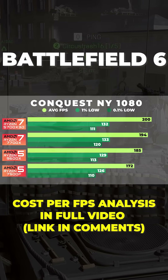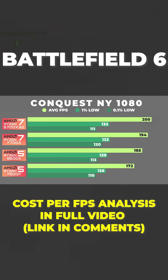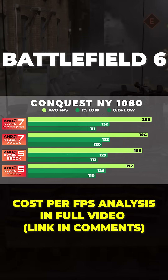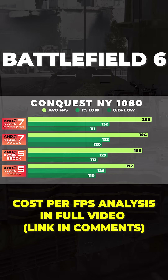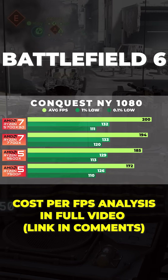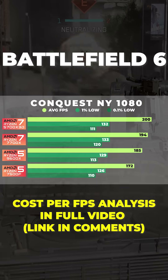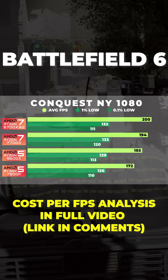Here's how everything shook out. Starting in 1080, the 7500F gave a solid baseline with a 172 FPS average, 126 FPS 1% lows, and 110 FPS 0.1% lows. From there, the 9600X delivers about an 8% improvement in average FPS, sitting at around 185, while the 7700X stepped up to 194 FPS — about a 13% gain over the 7500F. At the top, the 5700X 3D reaches 200 FPS, which is around 16% faster than the 7500F, and just about 3% ahead of the 7700X.